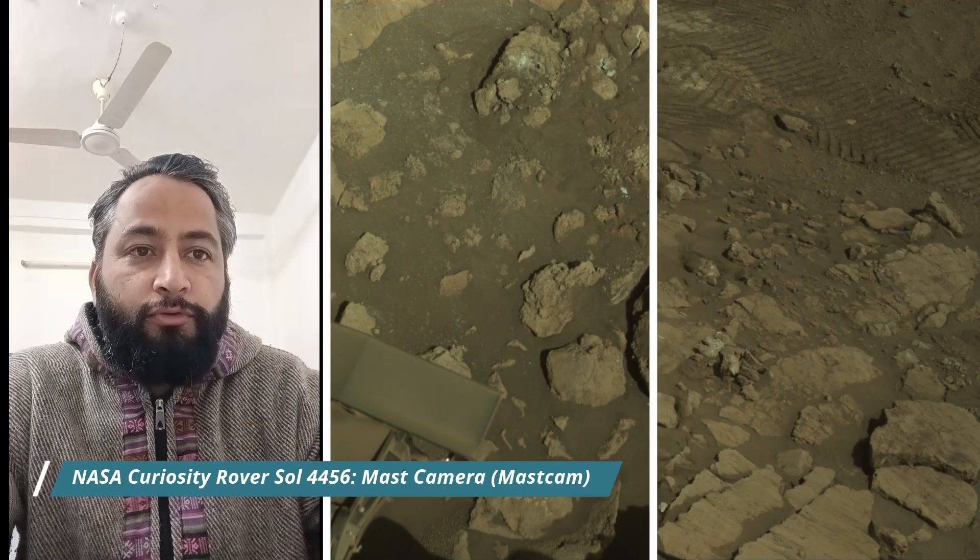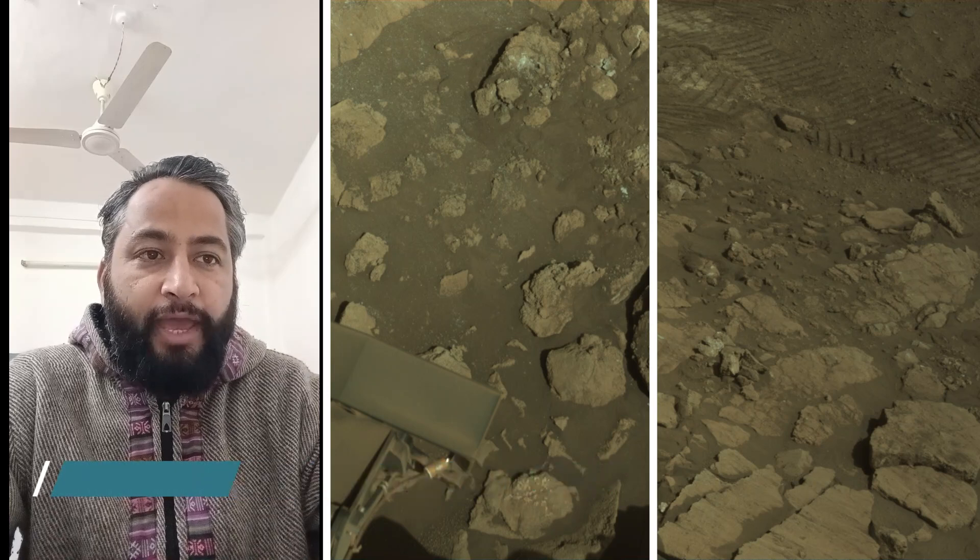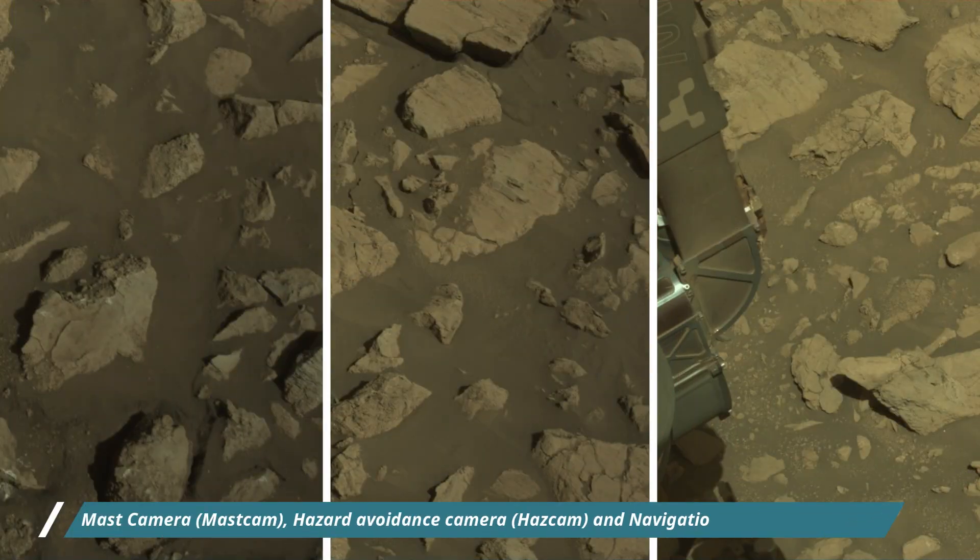Hello Friends. Mars Perseverance Sol 1421. Right Navigation Camera, Nav Cam, Mast Camera, Mast Cam and Hazard Avoidance Camera, Haz Cam.